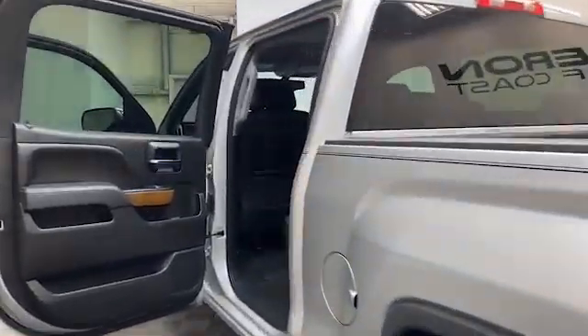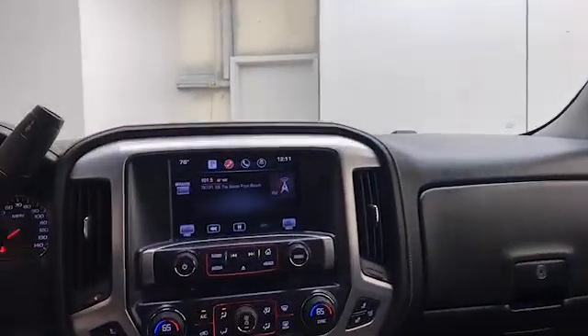Inside of the Sierra, you'll find comfortable leather seating for five, power and heated front seats, auto-dimming rearview mirror, and remote keyless entry.